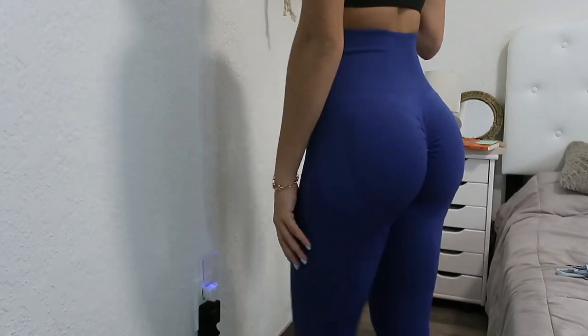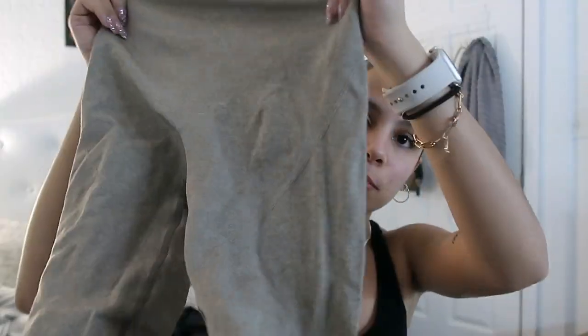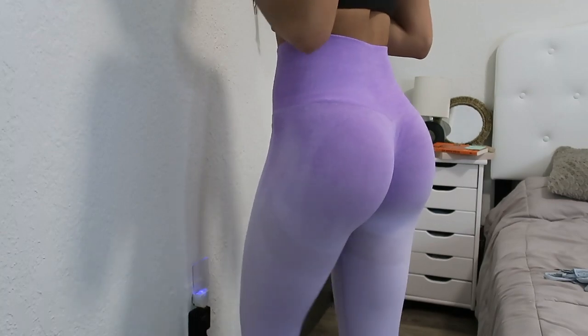First pair of leggings I got were these blue leggings — they're cinched in the back, super pretty. I got these in a couple of colors: green as well, same pair, cinched in the back, super nice. And this brown color, also cinched in the back — these are a bit shorter though. And then these purple ombre ones are super cute, also cinched in the back. I haven't worn these yet but I've worn the blue and brown ones already.